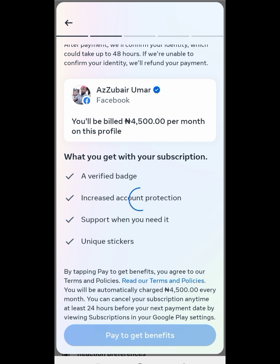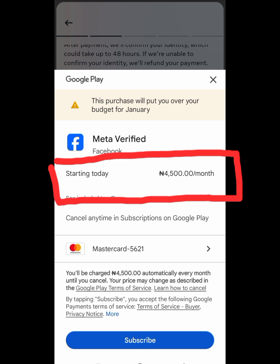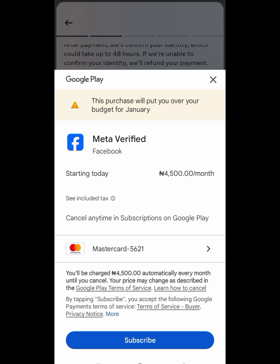After I click on it, it will carry me to the interface where I will link my payment. Look at it now — after I click there, it carries me here. This shows the amount for Meta Verified Facebook. Starting today, I will pay 4,500 Naira per month. You can cancel anytime through your subscription on Google Play. As long as you link your debit or credit card with your Google account, they will automatically deduct the amount each and every month. Then I will now click Subscribe.